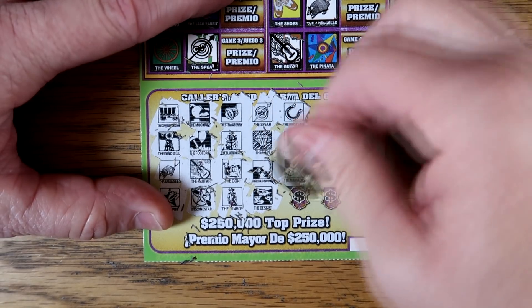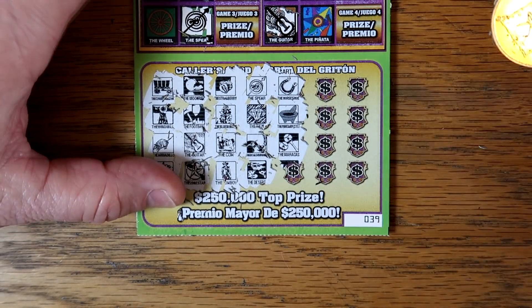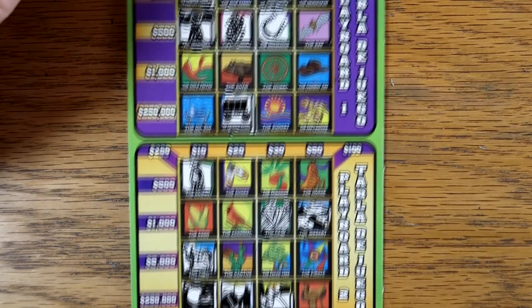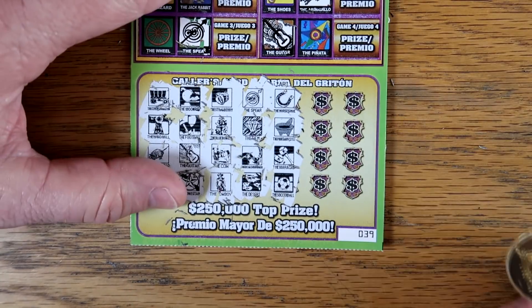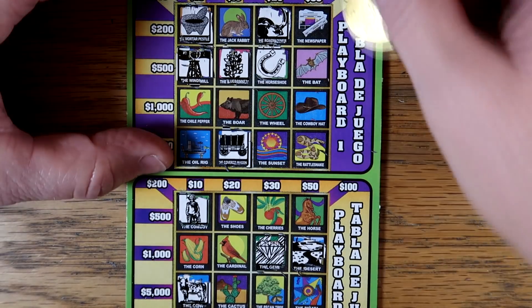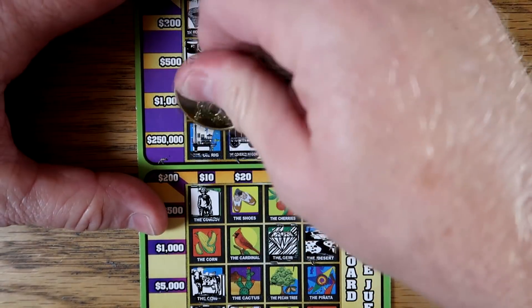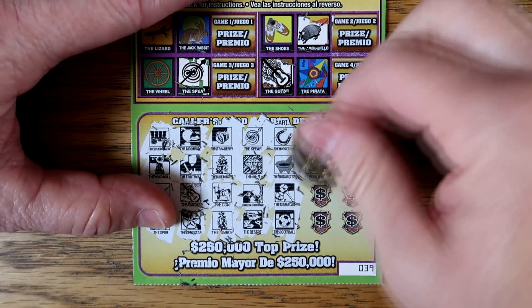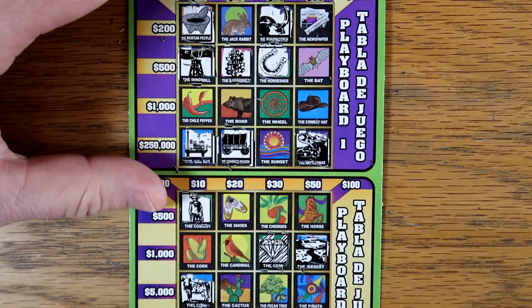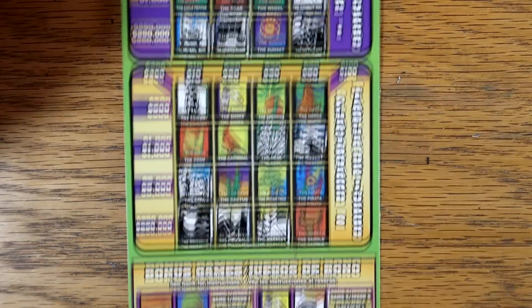Waterpestle. Maracas — there they are. Let's go ahead and get that saddle. We've got a soccer ball — I don't see a soccer ball. Eight spots left, surely we can find something. A rattlesnake — there's a rattlesnake. Oil rig — there's oil rig. Setting us up for a good win if they'll just give us a couple more matches. Cowboy hat — there's cowboy hat. Or is it one big tease? Cactus — I did remember seeing a cactus.